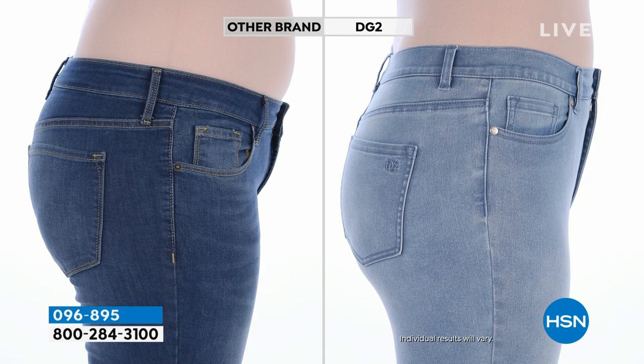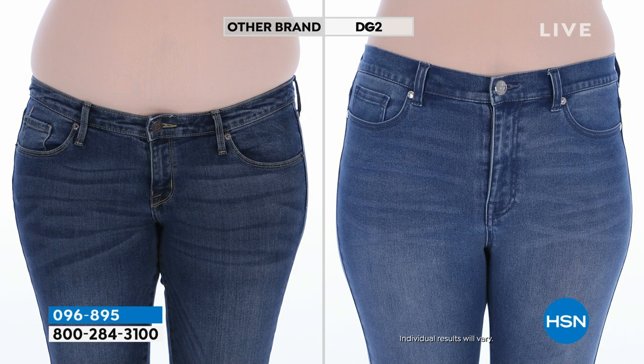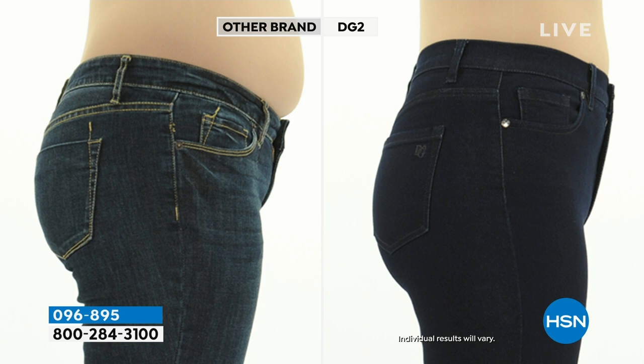This is the same person in a before jean that is not DG2, and look at the beautiful fit you get with virtual stretch. Look at the backside — it goes up to your waist. It doesn't cut you off right where things want to spill over, and it doesn't hurt at the waistband. Even the waistband stretches, just like the hip area and upper thigh — every single part of this stretches like no other jean in the marketplace.